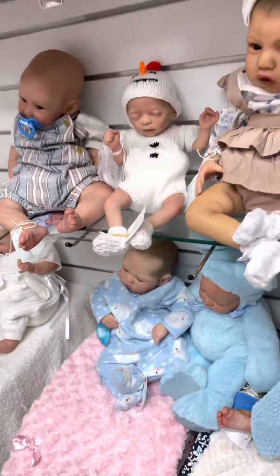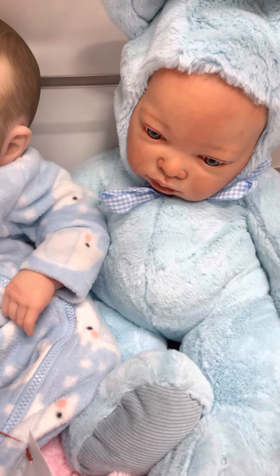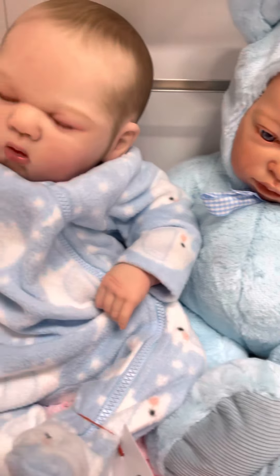Got this one, he's £400. This one is £200. This little boy here is £300.